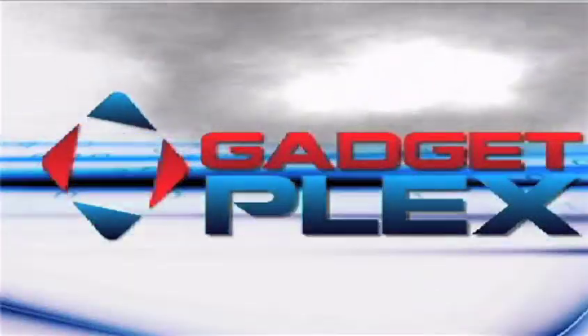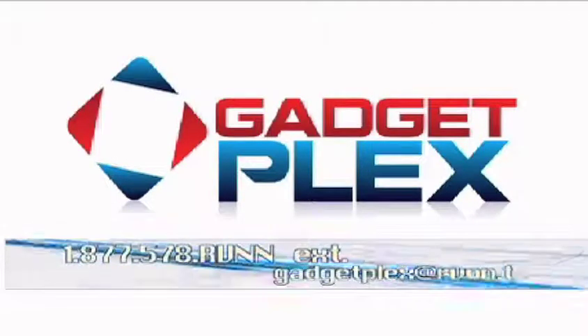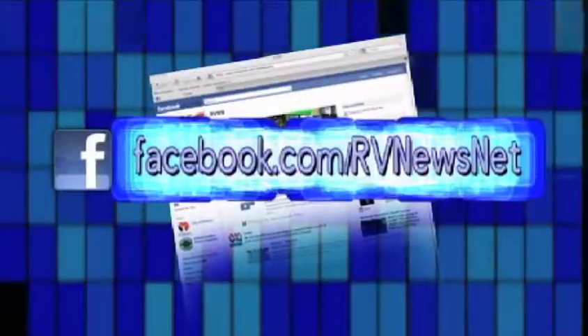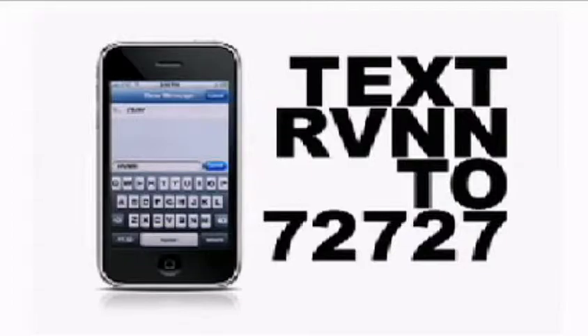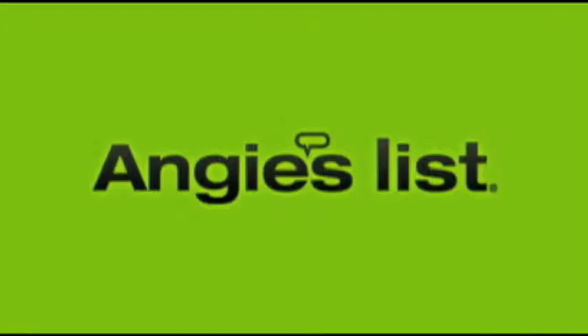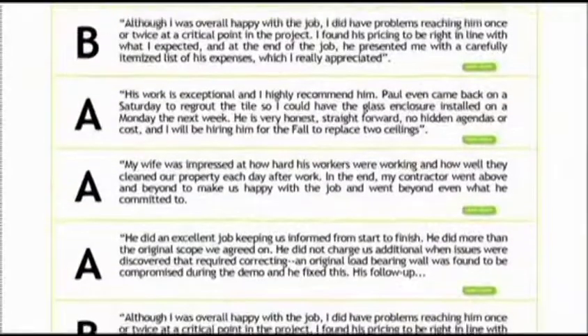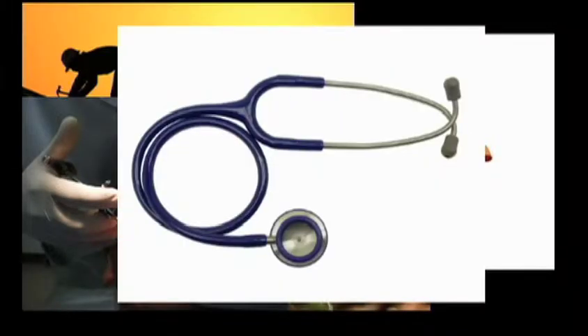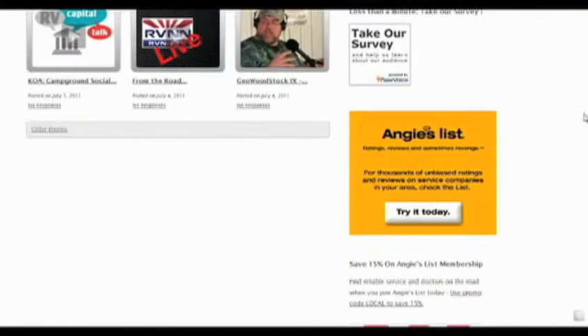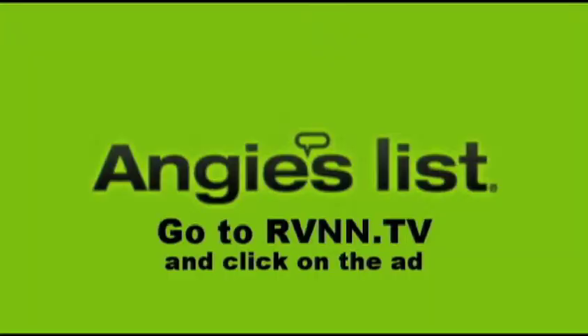Got a question or comment for GadgetPlex's Phil May? Send him an email at GadgetPlex@rvnn.tv or leave a voicemail at 877-578-RVNN extension 703. Follow RV News Net on Facebook and Twitter, and receive text alerts when we're streaming live by texting RVNN to 72727 so you can join us live in the chat room. Today's show is brought to you by Angie's List, where you'll find thousands of unbiased reports and reviews about service companies in your area — roofer, plumber, house cleaner, dentist, or doctor. Companies can't pay to be on Angie's List. Go to rvnn.tv and click on the Angie's List ad.